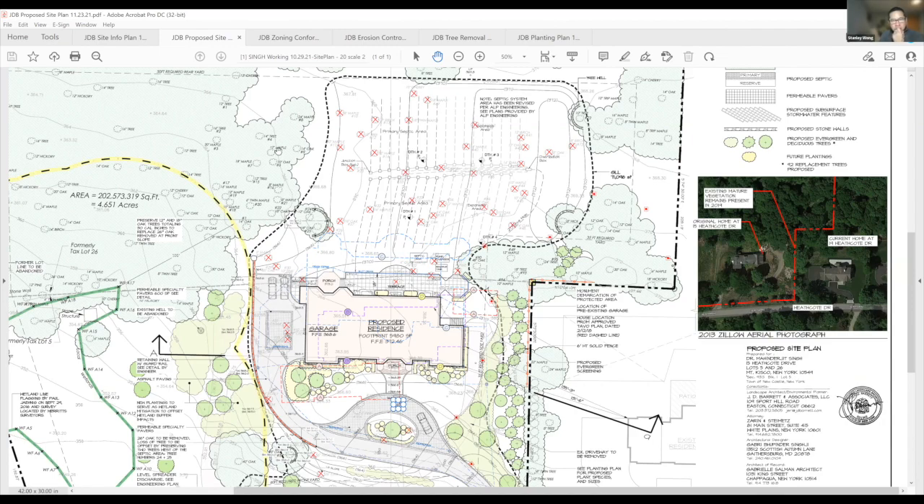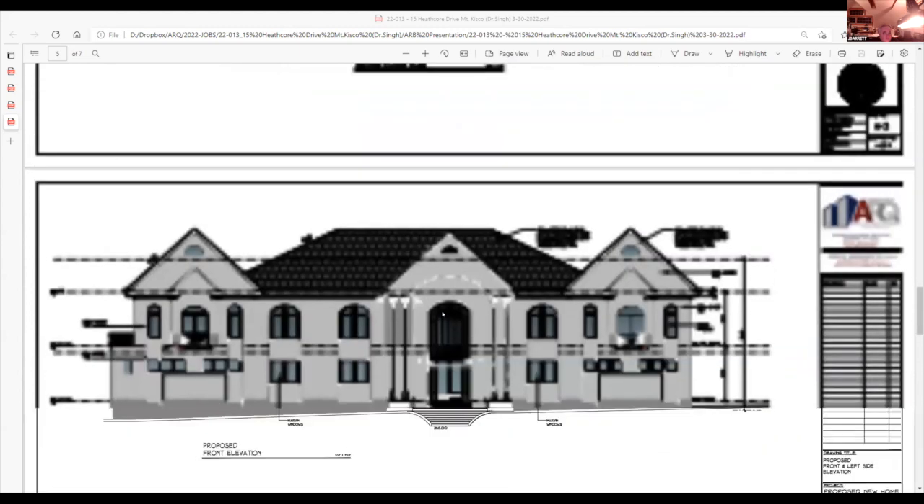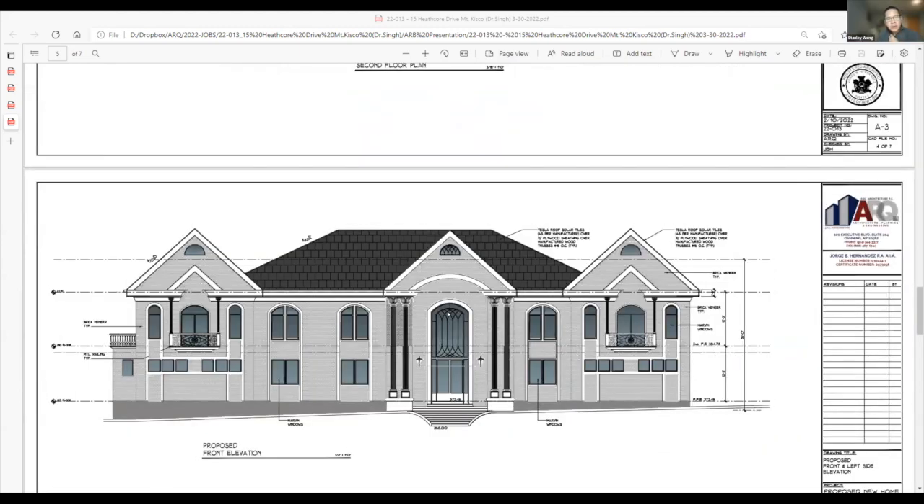The board asks to move on to the architectural drawings. The site engineer stops sharing and the architect JB returns to the architectural plans.